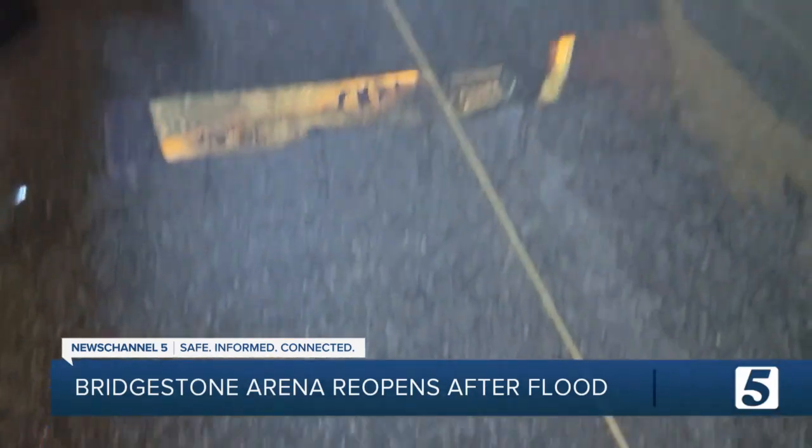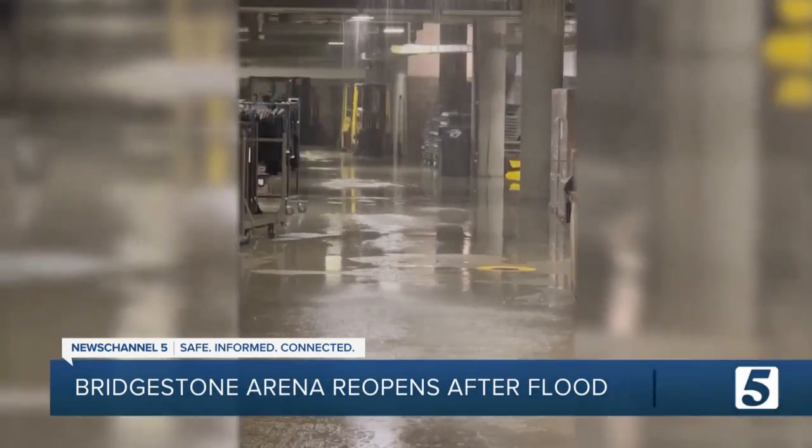When a 10-inch broken water pipe turned a hockey rink into more of a water park, millions of gallons of water cascaded throughout the concourse, through the box office, down the aisles, and down through the electrical room.